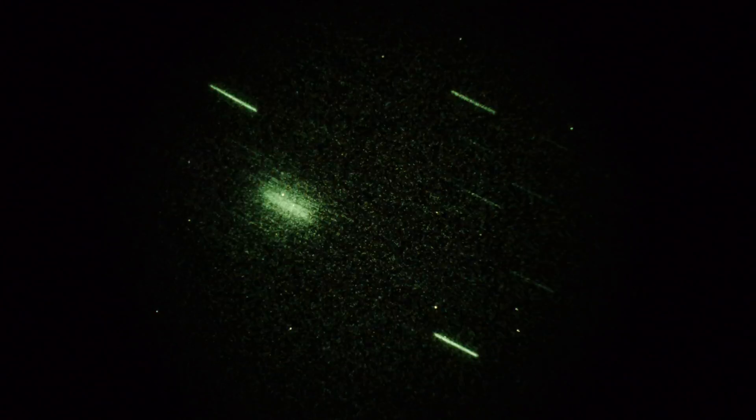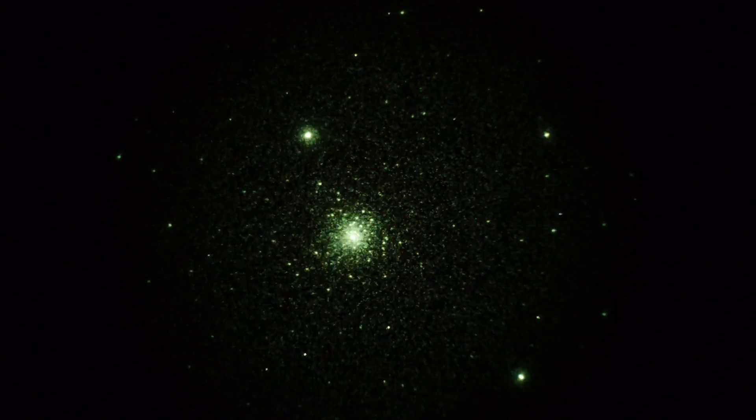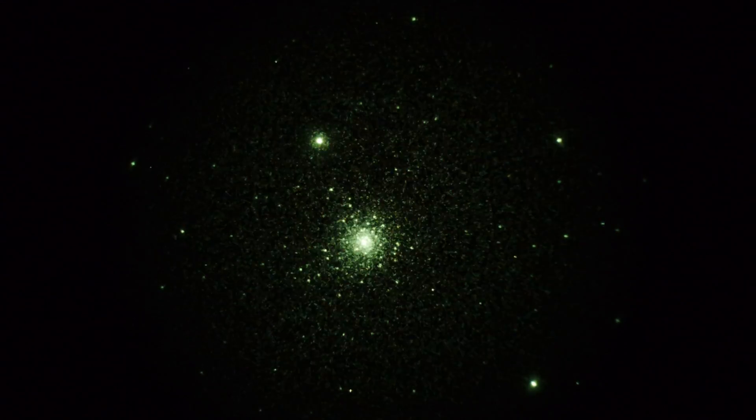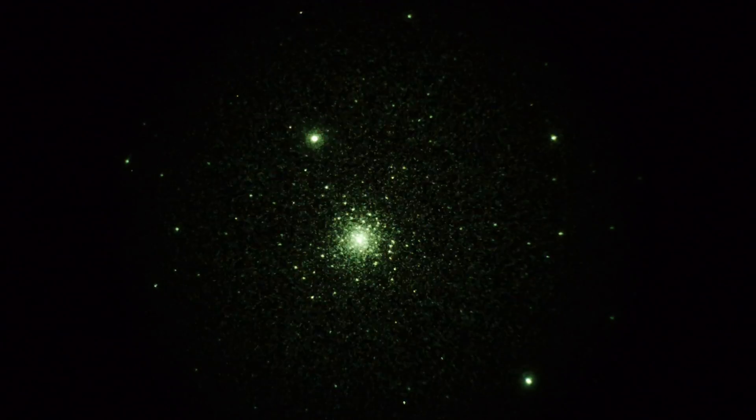There's another globular in Scorpius — it's Messier 80, which is nearby, right there. Much smaller than M4, but almost seems brighter. Magnitude 7.2, very tight, very bright, and very pretty.